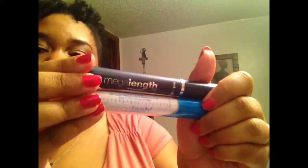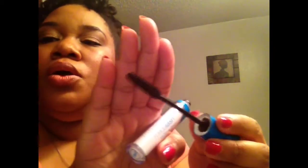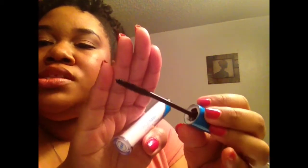For mascara I've been using both of these Wet & Wild mascaras — one is the Mega Length and one is the Mega Lash. I got both from Dollar Tree so they were a dollar each. I layer them together, and it's a really good formula for a dollar — you cannot beat that. I usually keep one in my makeup bag at work and one at my vanity.